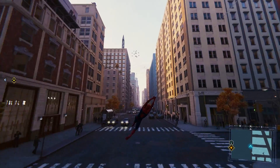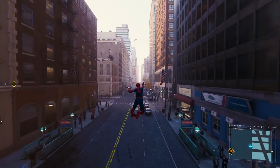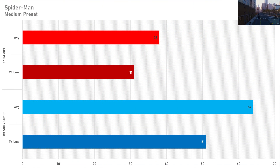Spider-Man Remastered is where you will have a good gaming experience. Even on the medium preset, the RX 580 2048SP did a very good job getting north of 60 FPS on average with a 1% low just over 50 FPS. On integrated graphics, 38 FPS average with a 1% low just over 30 is not bad — it's playable. Enabling FSR or tweaking settings could get you more frames. Either way, Spider-Man Remastered is playable on both GPUs.